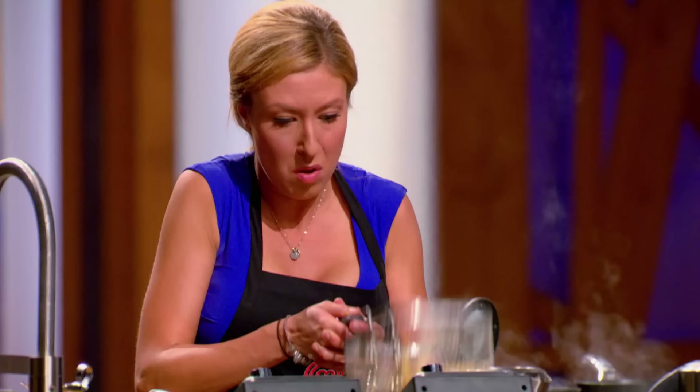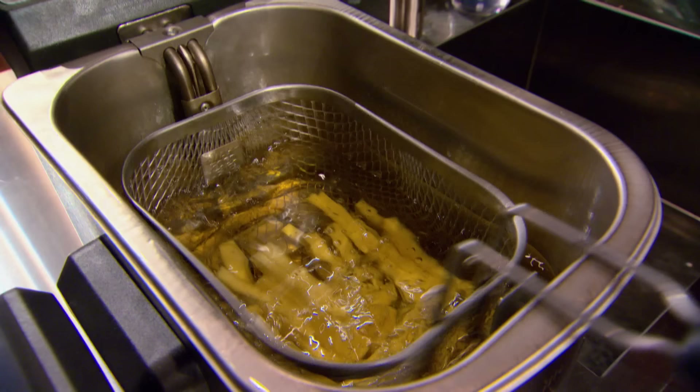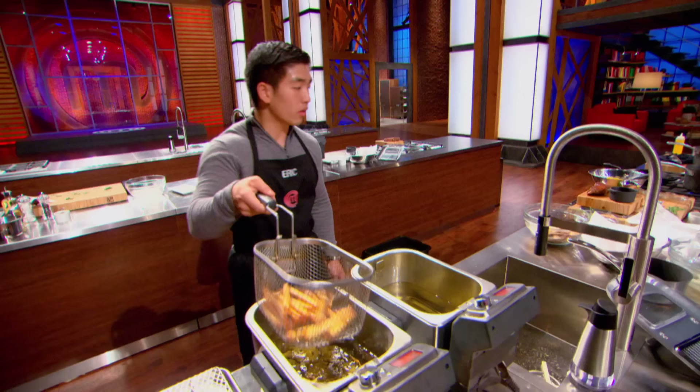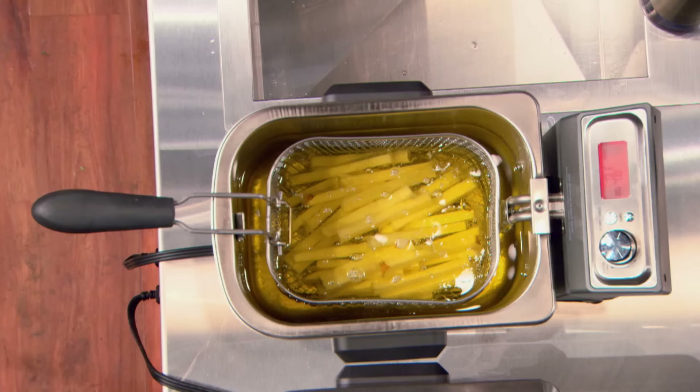Five minutes remaining — get those fries in the basket, guys. Oh my God, I am so stupid. I put my fries in the 300-degree fryer, not the 375. They're not bubbling. If one thing could sink Kayla, it's going to be her fries. She is behind everybody — and if she doesn't really pull it together, I honestly think she's going home.